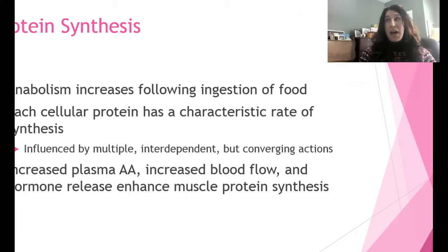In terms of protein synthesis, after you eat there's an anabolic period — the creation of lean tissue — it's a growth period. Each cell synthesizes protein in different ways and it's influenced by a number of factors. You have increased plasma amino acids after digestion, blood flow increases, and there's hormonal release that enhances muscle protein synthesis.